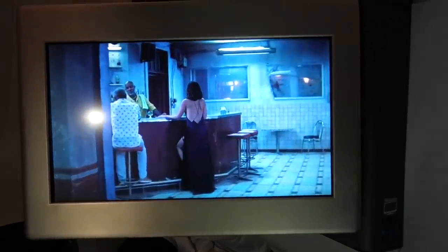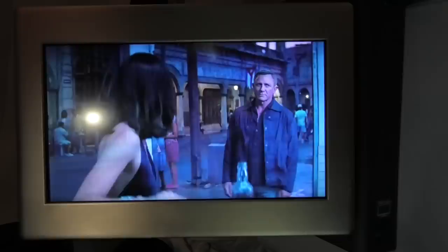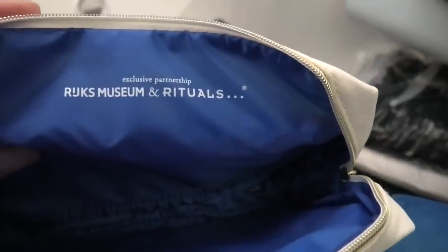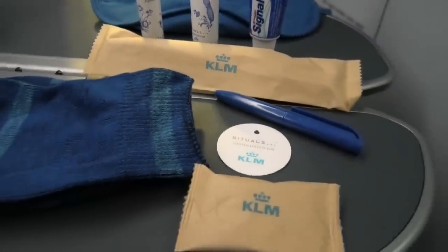Feeling very grateful for the freedoms and the peace that I enjoy, I eventually escaped into the world of 007. About halfway through James Bond, it was time to get some sleep. These seats easily convert into fully flat beds, with a comfortable pillow and quilt provided to complete the ensemble. Before drifting off, let's have a quick look at the amenities kit — a collaboration between KLM, the Rijksmuseum and Rituals — ensuring the kit is both well-designed and well-stocked. For me, the most important thing inside the kit, due to several babies in the cabin, were the earplugs.